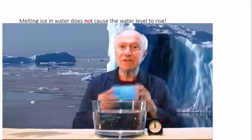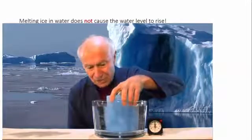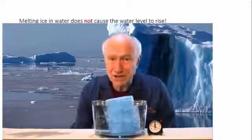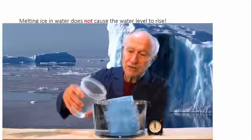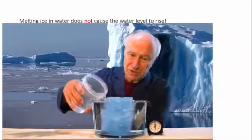I have a little blue iceberg here that I'm going to float in a volume of water. By the way, icebergs have a bluish tint because ice tends to absorb a little bit of the longer wavelengths towards the red end of the spectrum, and so what's left is blue.